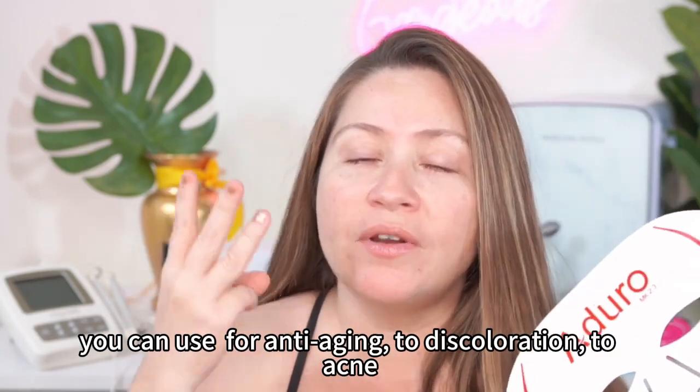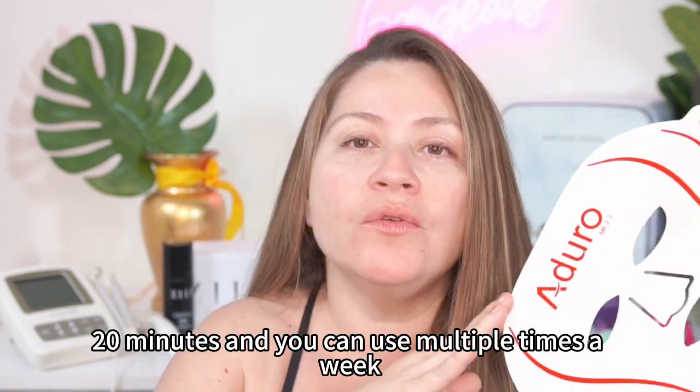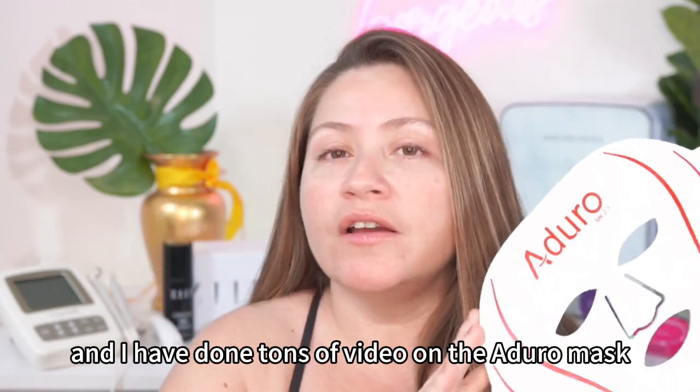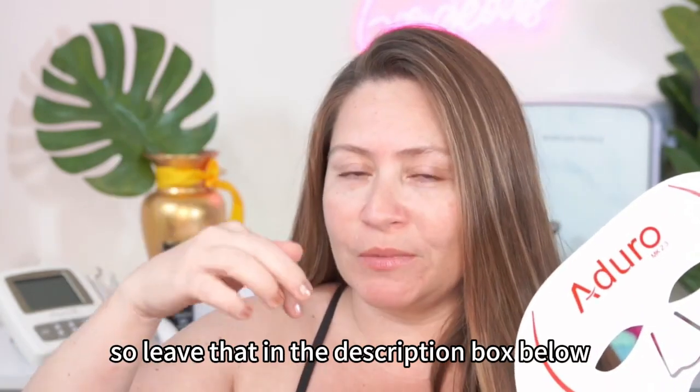You can use it from anti-aging to rosacea to acne, anything you can think of. The treatment is 20 minutes and you can use it multiple times a week. I have done tons of videos on the Adoro mask exploring all the color benefits, so I'll leave that in the description box below.